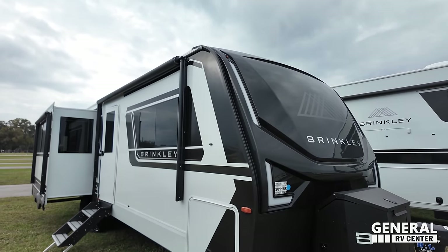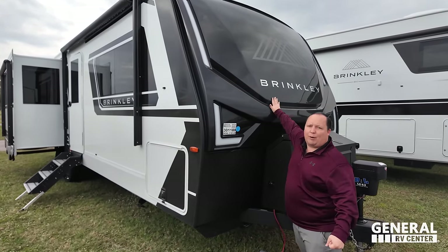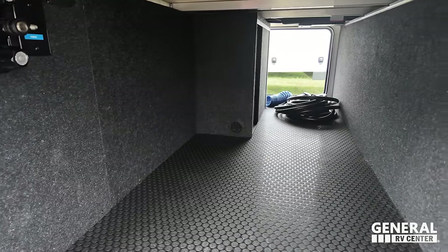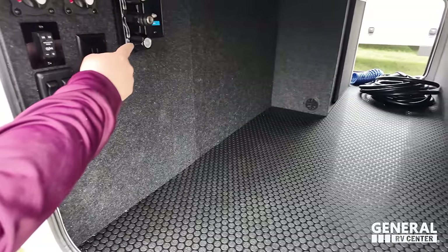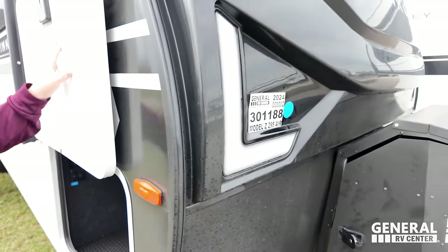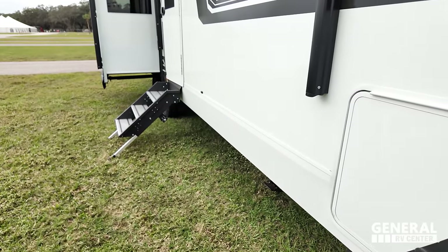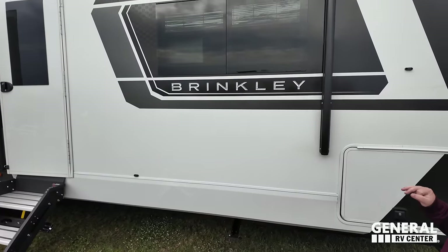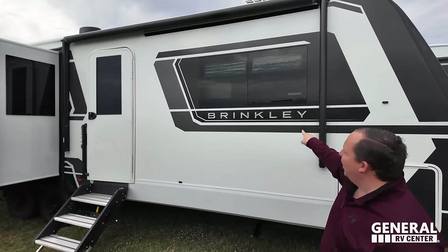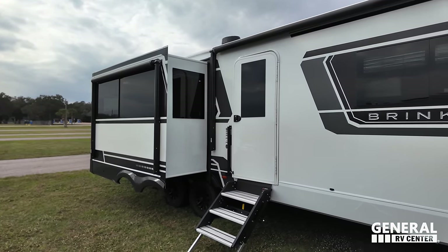There's a molded, beautiful fiberglass front cap that's painted with the Brinkley 295 Air branding. I love how they emphasize the Brinkley name first — Brinkley first, Model Z second. Really nice storage, love this material. There's an outdoor shower with hot and cold water on the outside, speakers, battery disconnects, and a light switch for the front cap. A slam latch door too. Beautiful automotive-style exterior look. These are the Brinkley windows — Lippard windows, but Brinkley was the first to do these squared-off windows.